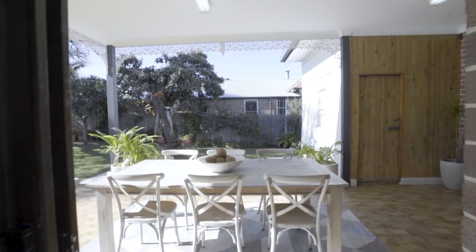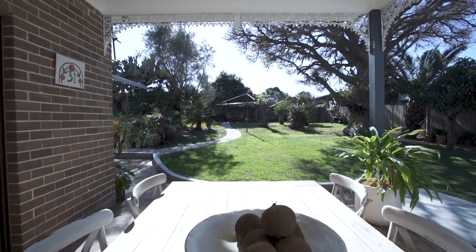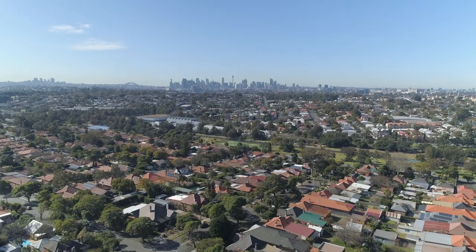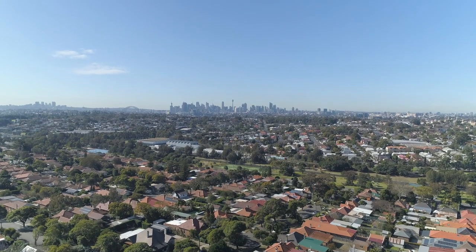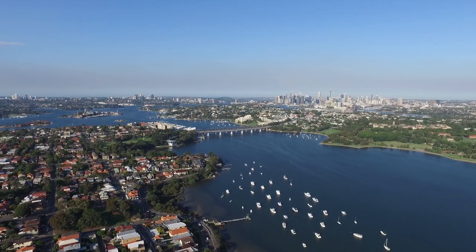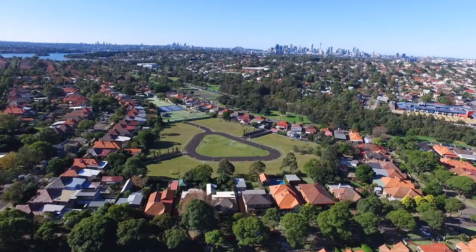Offering a large backyard with abundant established fruit trees, there is also potential for off-street parking. Exceptionally located in a desirable community-minded street, this outstanding offering assures a superb family lifestyle within walking distance to all local attractions.